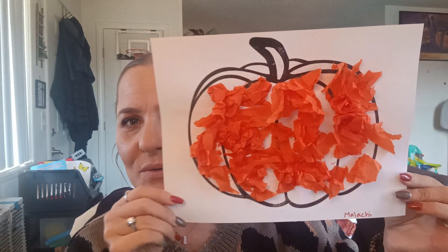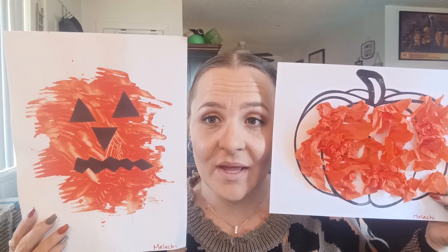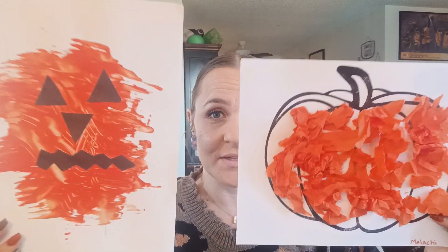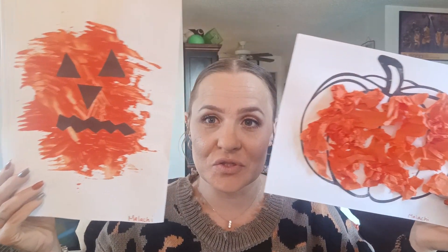First, I do want to show you some art from Malachi. He made this pumpkin — I thought it was so cute. And then he made this pumpkin. My husband says these are so cute that we should frame them. So I'm thinking of framing them and saving them each year as our Halloween decor. Because look at that — it even says Malachi on there. So I just wanted to show you two little art pieces that Mr. Malachi made for us. He's so crafty.